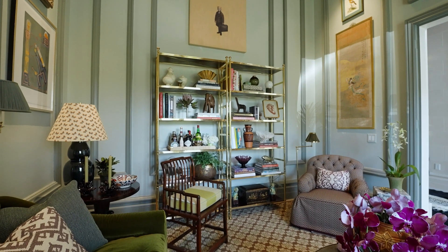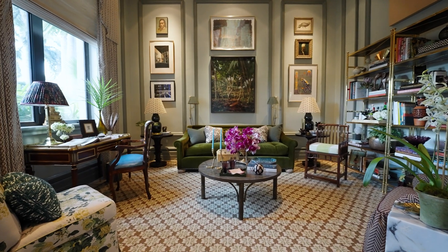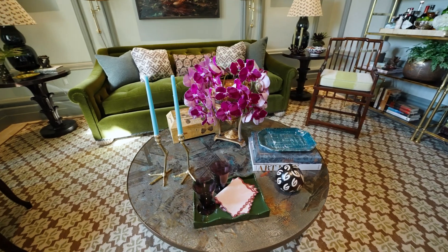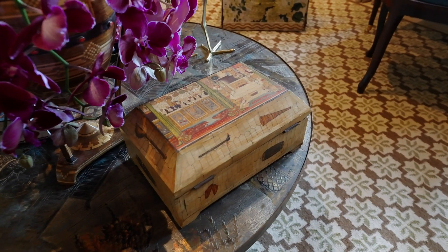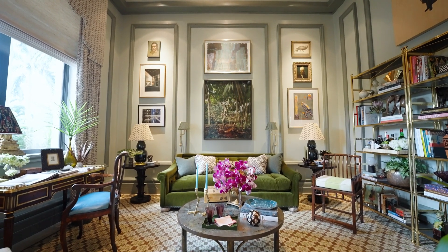Lucy started with wanting to really create a room around the Dahlia hand-blocked fabric that we have on our slipper chair, coupled with this antique Kelvin Laverne table that was her grandmother's, and really create a layered sense of new and old.